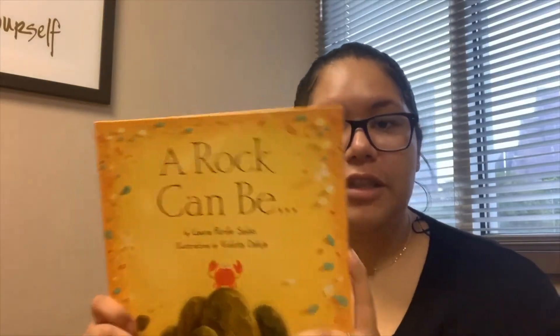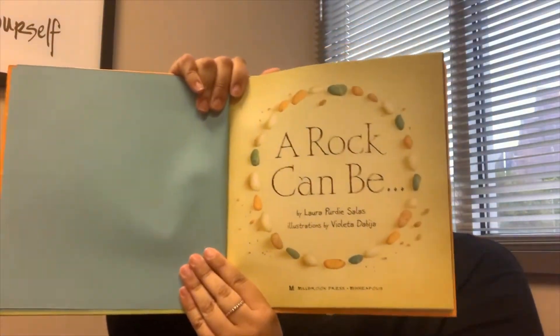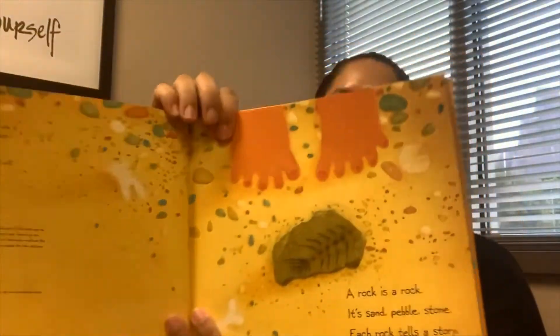The author writes the words and the illustrator draws the pictures. Alright, let's get started. A rock can be. A rock is a rock. It's sand, pebble, and stone. Each rock tells a story, a tale all its own.